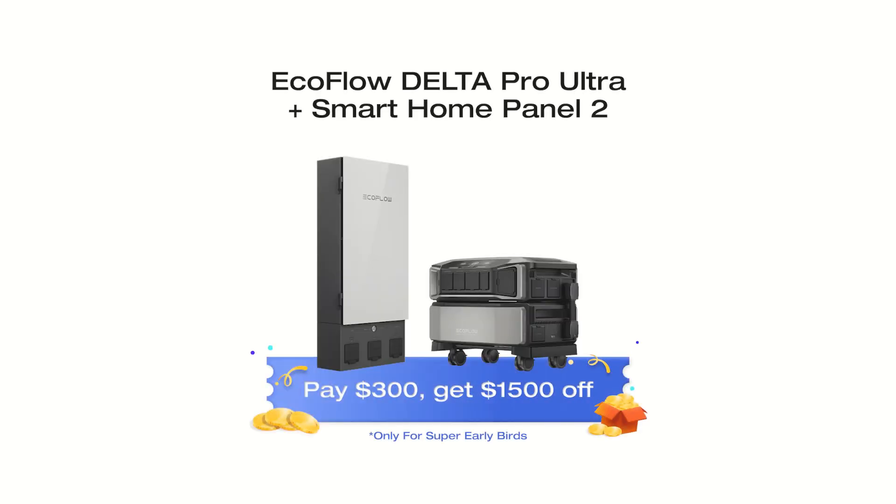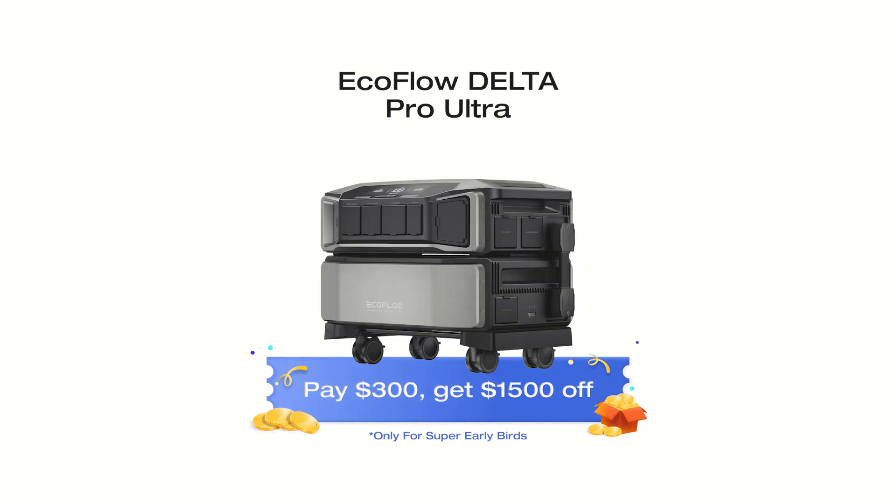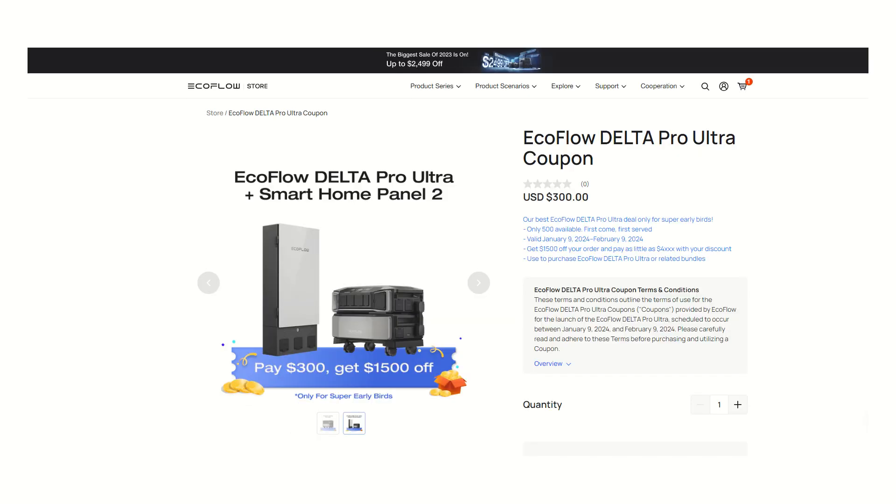There is limited information they're giving me about this one because it's not quite released yet. But if you follow the link in the description, it will take you to a secret page offering only the first 500 people a discount of fifteen hundred dollars off the Delta Pro Ultra. The full cost of the Pro Ultra and one battery is going to be in the four to five thousand dollar range, so fifteen hundred dollars off sounds pretty good. The expected shipping dates are January 2024.